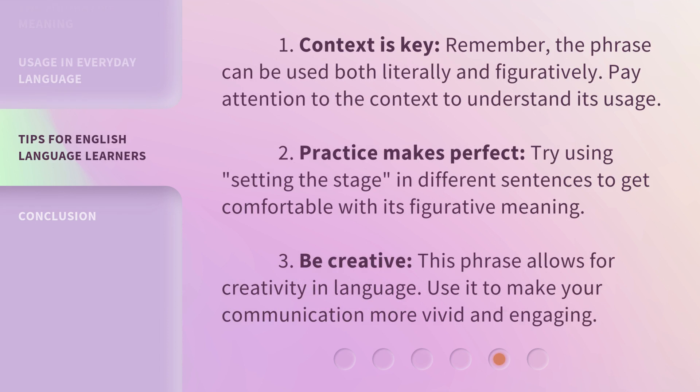First, context is key. Remember, the phrase can be used both literally and figuratively — pay attention to the context to understand its usage. Second, practice makes perfect. Try using 'setting the stage' in different sentences to get comfortable with its figurative meaning. Third, be creative. This phrase allows for creativity in language, so use it to make your communication more vivid and engaging.